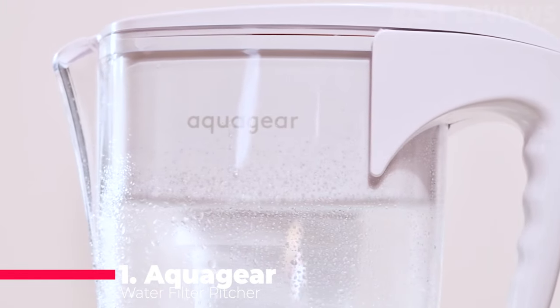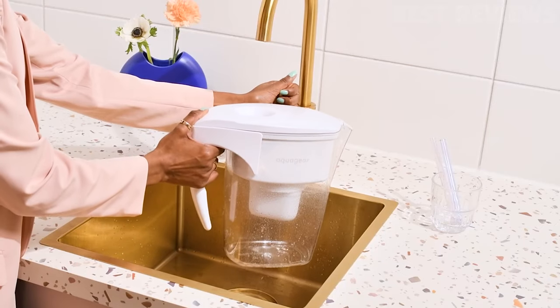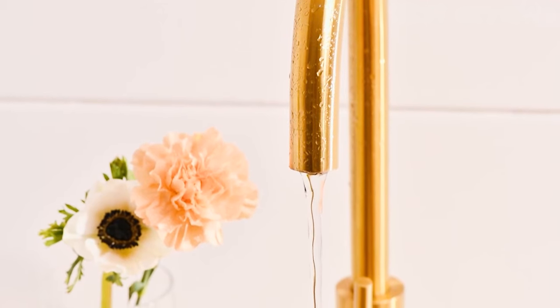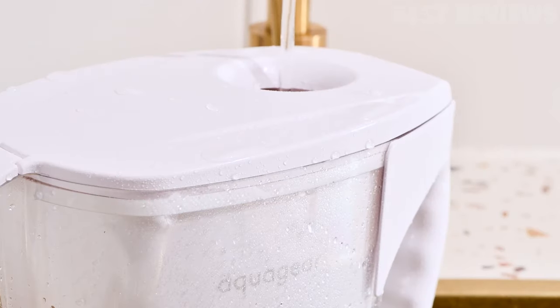Number 1: Aquadure Water Filter Pitcher. Our pick for the best water filter pitcher is the Aquadure Water Filter Pitcher. It is a workhorse, removing 2,000% more common contaminants than the leading competitor. This includes crucial materials like lead, chlorine, cadmium, microplastics, herbicides, and pesticides.